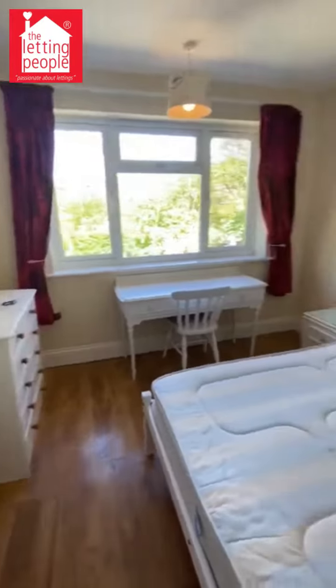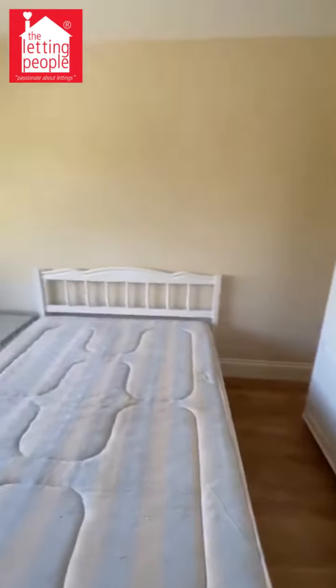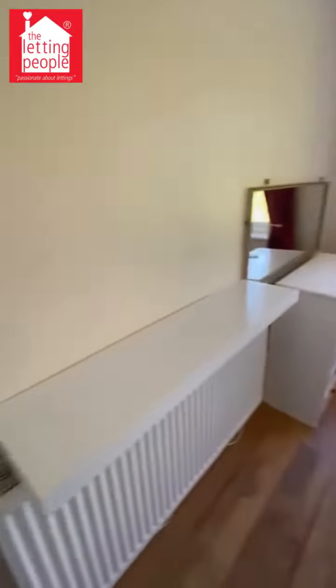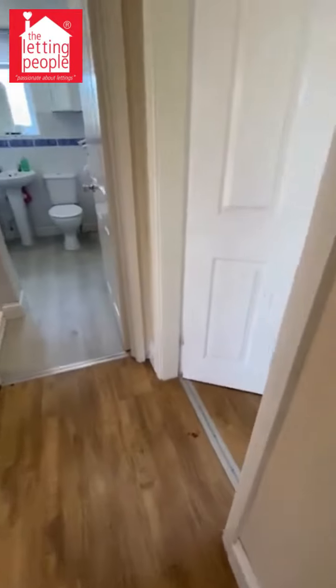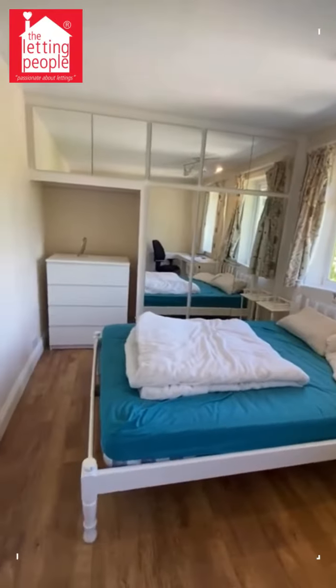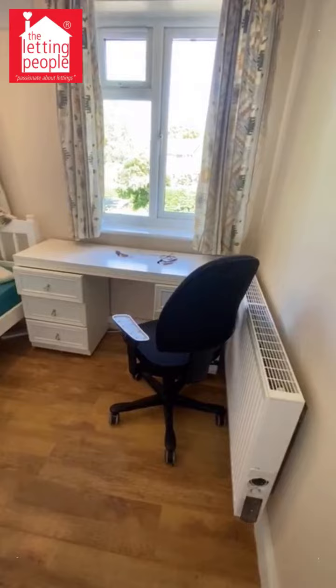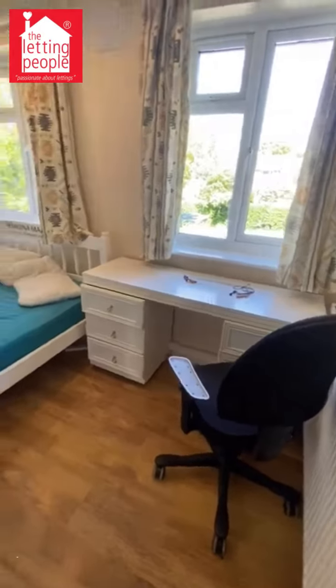This is one of the bedrooms — fully furnished, ready to go, plenty of room in here. This is the other bedroom, again with plenty of wardrobe storage space and plenty of room.